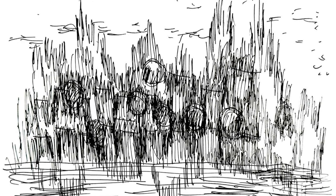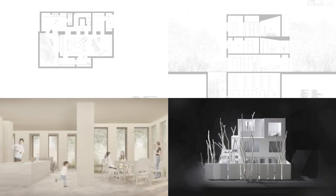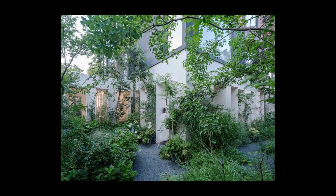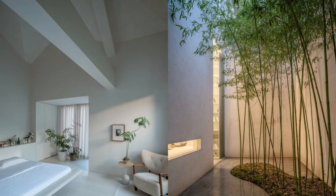The third floor continues the strategy of shell, hole, and void, which perfectly integrates with movable panels and presents diversity and flexibility in the space. In the morning, the fully open panels allow natural light and seasonal winds to pass through the building, giving a soft living experience. In the afternoon, the semi-opened panels filter sunlight and provide a space for meditation, yoga, and tai chi.